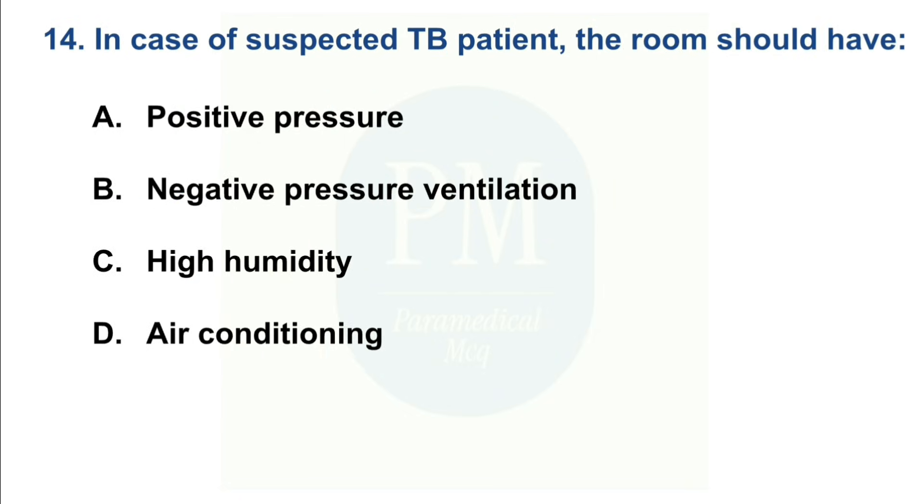In case of a suspected TB patient, the room should have: Option A: Positive pressure. Option B: Negative pressure ventilation. Option C: High humidity. Option D: Air conditioning. The correct option is Option B — Negative pressure ventilation.